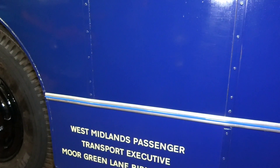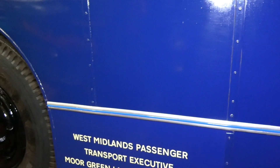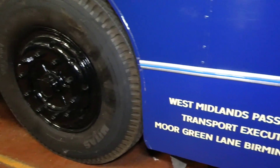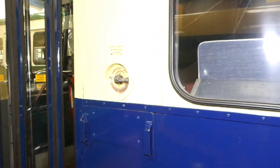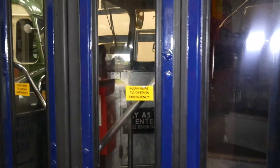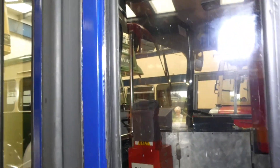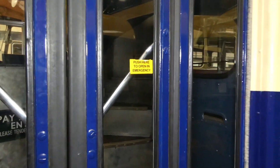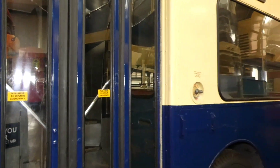West Midlands Passenger Transport Executive, from Birmingham. Emergency door control. That's the entrance and the driver's cabin.